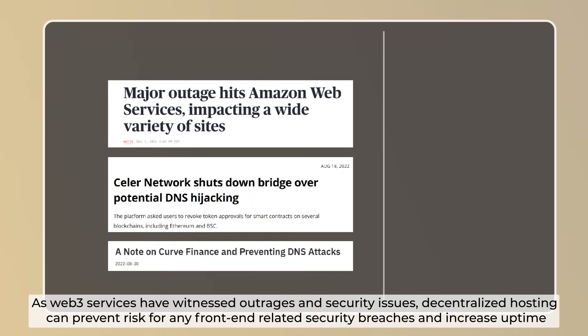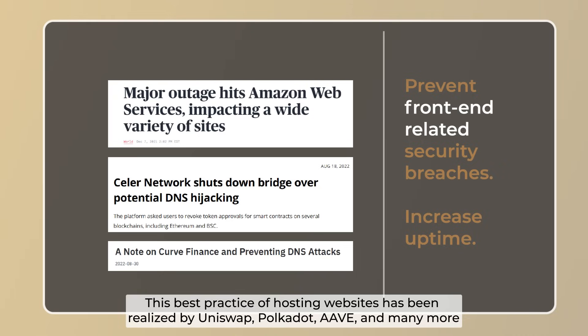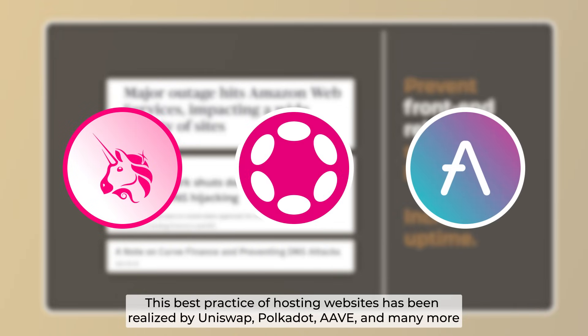As web-facing services have witnessed outages and security issues, decentralized hosting can prevent risk from front-end related security breaches and increase uptime. This best practice of hosting websites has been realized by Uniswap, Polkadot, Aave, and many more.